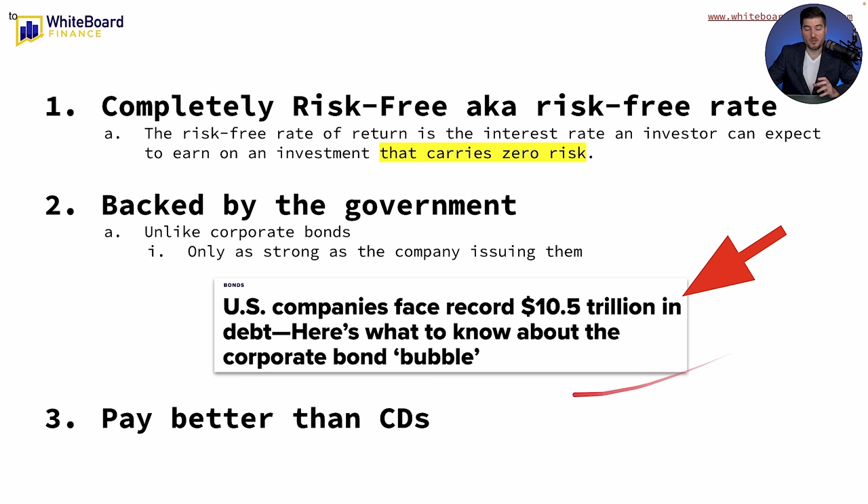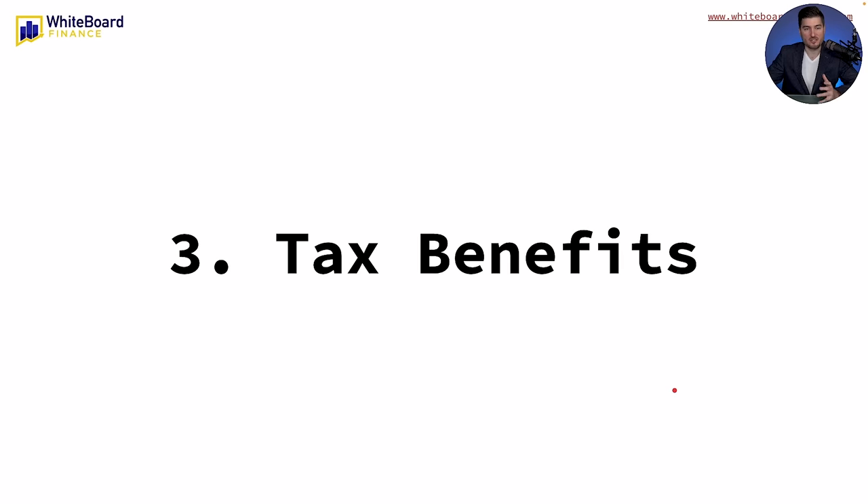I decided to put this snippet in the video — from CNBC — that US companies face a record $10.5 trillion in debt. This is what we talk about with the corporate bond bubble, which I've been discussing on my channel for a year or two. And finally, T-bills pay better than CDs and are more flexible. CDs are just certificates of deposit.